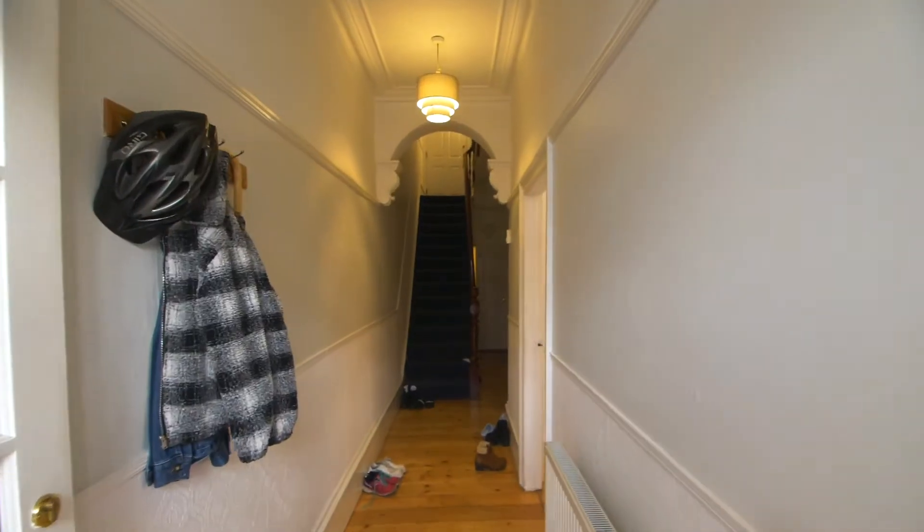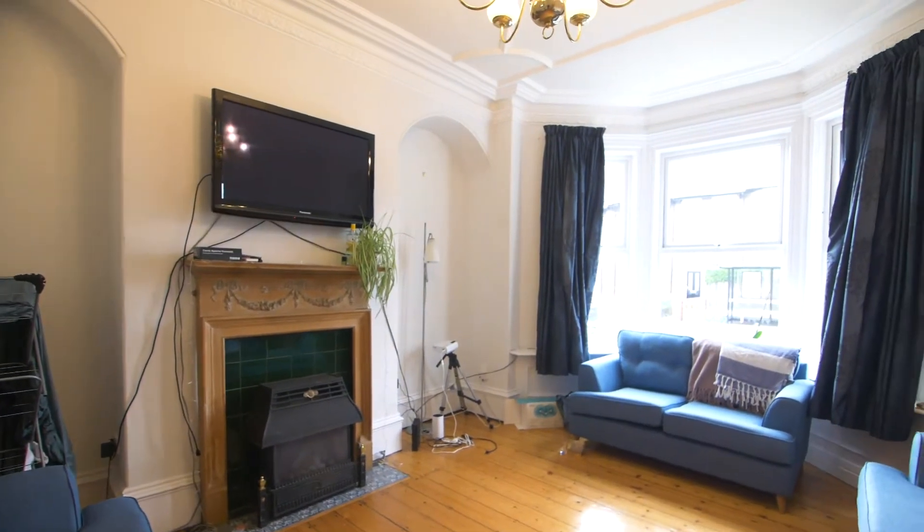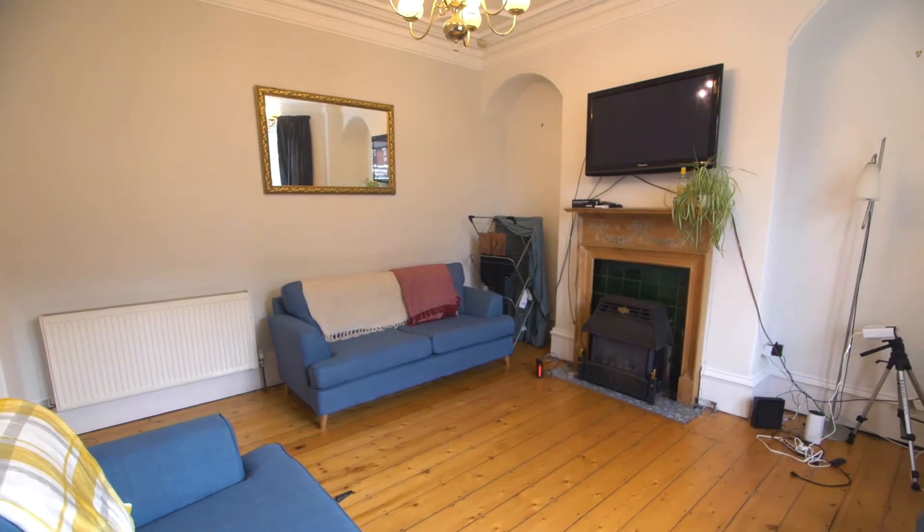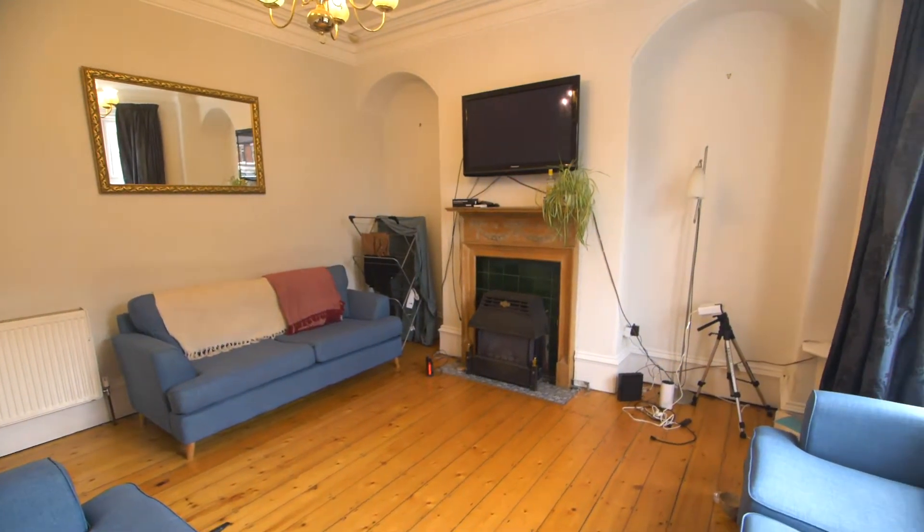As we enter the property, we come first into the lovely bright living room, which has three brand new comfy sofas and a wall-mounted TV. It's a great spot for hanging out after uni.